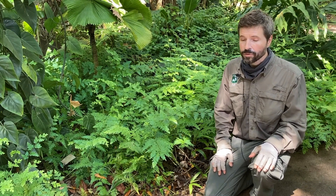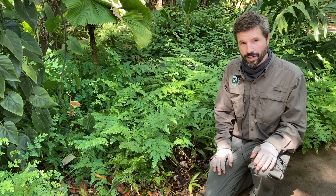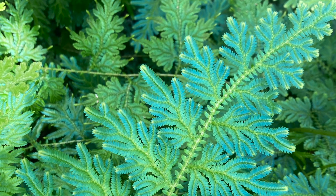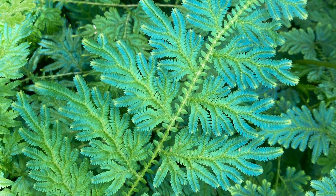One of those features is they have what are called microphylls. They're very tiny leaves that only have one central vein. They don't have the branching veins like the other vascular plants.